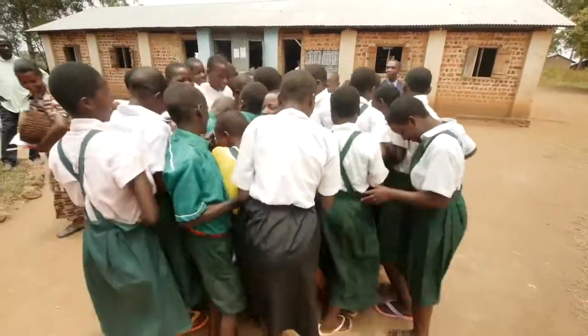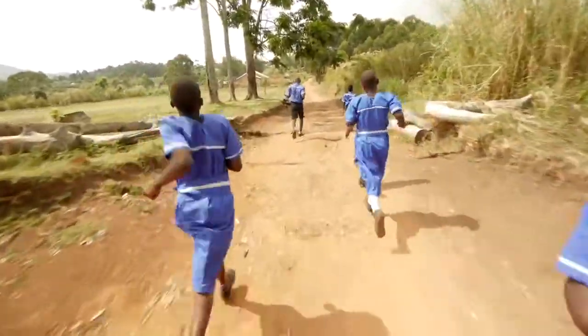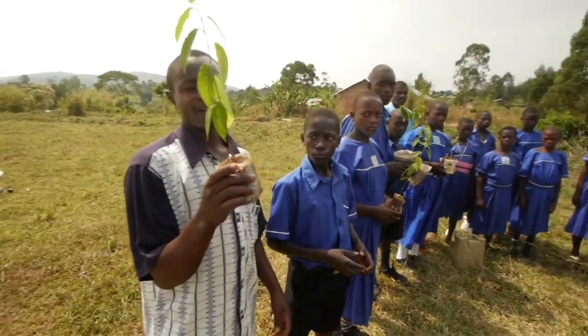By encouraging the adoption of more engaging teaching methods, UNITE hopes to develop a conservation education model that can be applied widely across rural Africa.